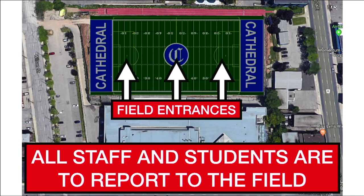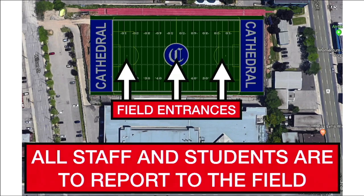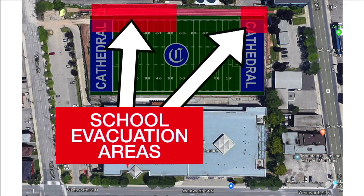When this happens, we ask that all staff and students report out to the football field. When you have to evacuate the building, you evacuate using your fire exits and make your way to the field. It's important to get out of the building as quickly as you can, and you are required to make your way out to the field. So again, exit through your primary fire exit from your location, and then make your way to the field.